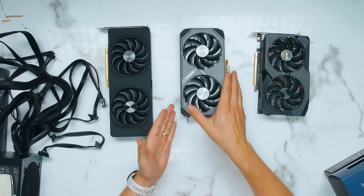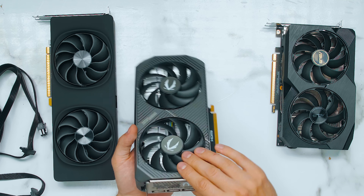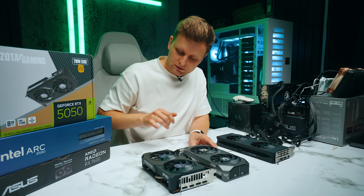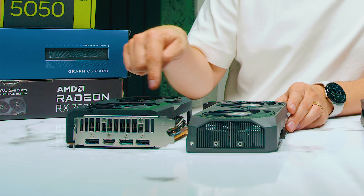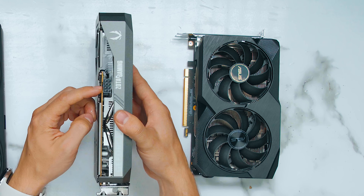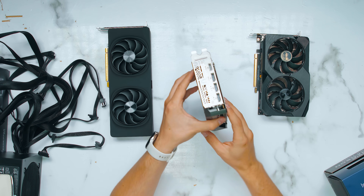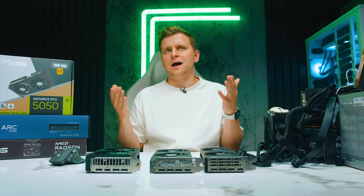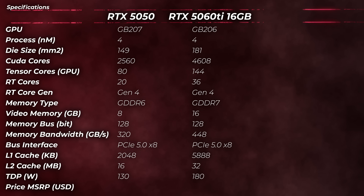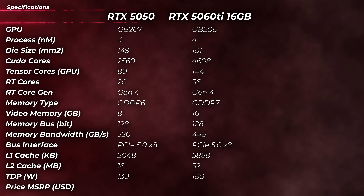So here is the card — this is the Zotac one that I have, the Twin Edge, a very small form factor. As you can see, two slots, low profile. Comparing it to the Asus RX 7600, the Asus one is actually thicker, slightly shorter, but about the same. We've got one 8-pin PCIe power connector and some decent ports in the back: three DisplayPorts and one HDMI. The other card I have in my lineup is the 5060 Ti, so I want to compare what exactly is different between the 5060 Ti and the RTX 5050 in terms of specs.